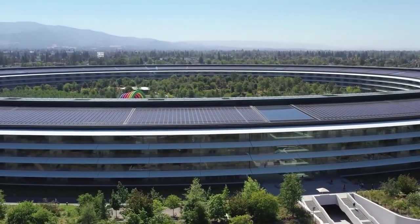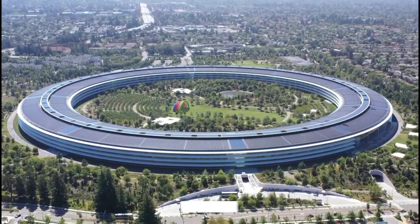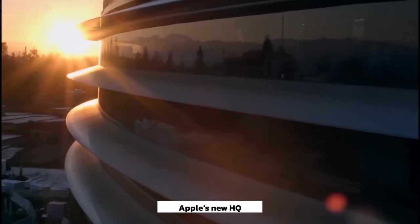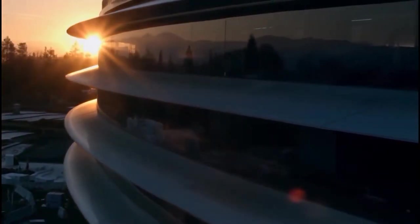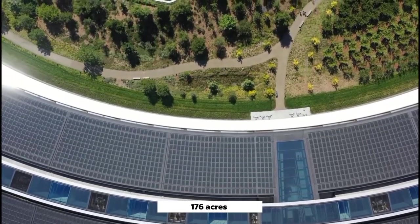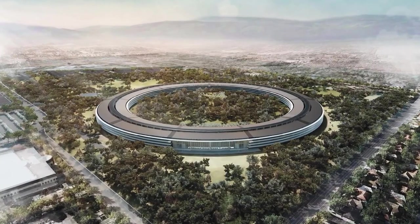What looks like a parked giant spaceship is Apple's new HQ, remarkably named Apple Park. This sensational architecture sprawls across 176 acres of land and might just be one of the most stunning office buildings in the world.